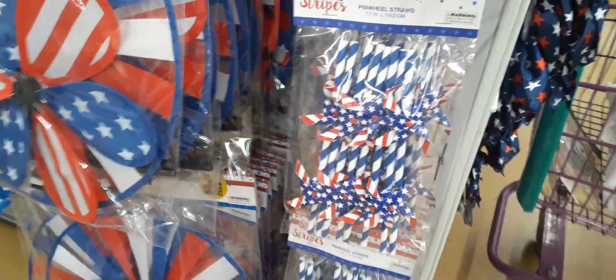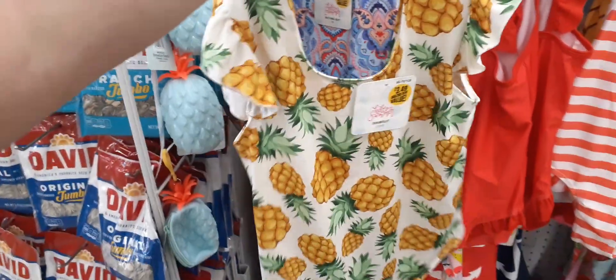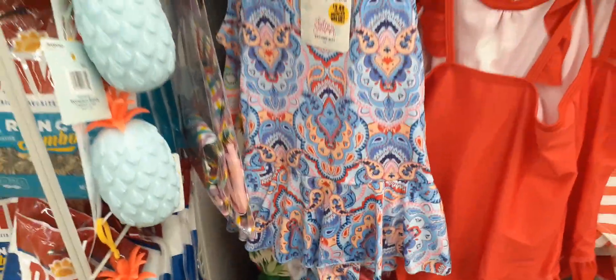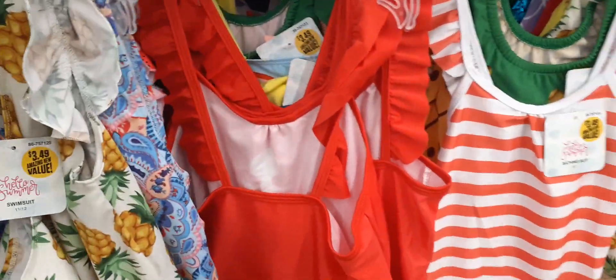Look at these cute bathing suits for little girls — loving that pineapple design, that is adorable! For $3.99, it even comes with a little skirt. Really cute! Let's see what else is going on.